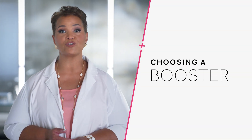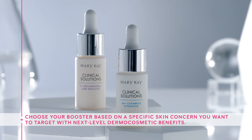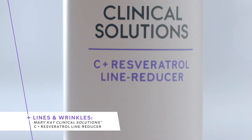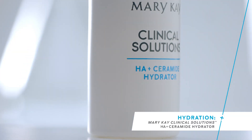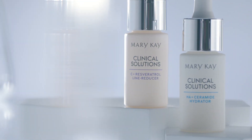Now that you're a little more informed about boosters, let's talk about how you choose the right one for you. Boosters complement your skincare regimen by targeting a specific skin concern. If you want to focus on an issue like lines and wrinkles, you'd choose the Mary Kay Clinical Solutions C-plus Resveratrol line reducer. If your main concern is hydration, you may want to use the Mary Kay Clinical Solutions H-A-plus Ceramide hydrator. So if your goal is to address a single issue with next-level benefits, a booster may be the right solution for you.